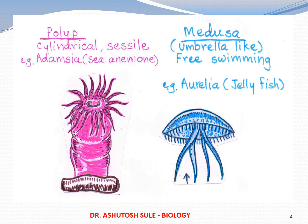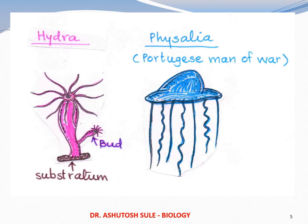There are two forms. One is called polyp, which is cylindrical, sac-like, and usually fixed to the substratum — for example, Adamsia or sea anemone. The other form is known as medusa, which is umbrella-like and free swimming — for example, Aurelia or jellyfish. Hydra belongs to the polyp group, just like sea anemone, and Physalia belongs to the medusa group.